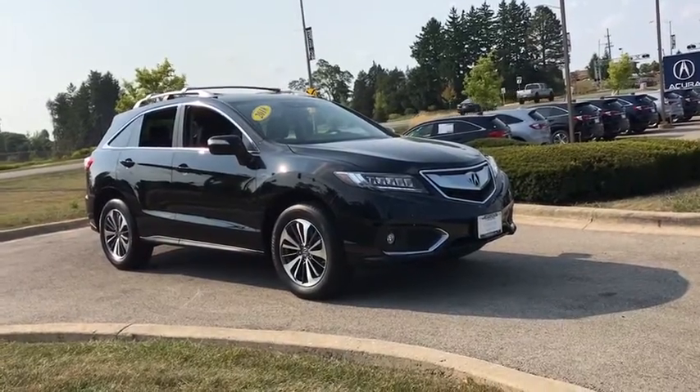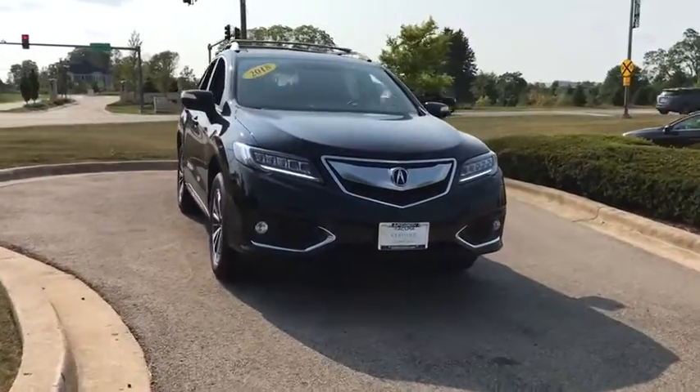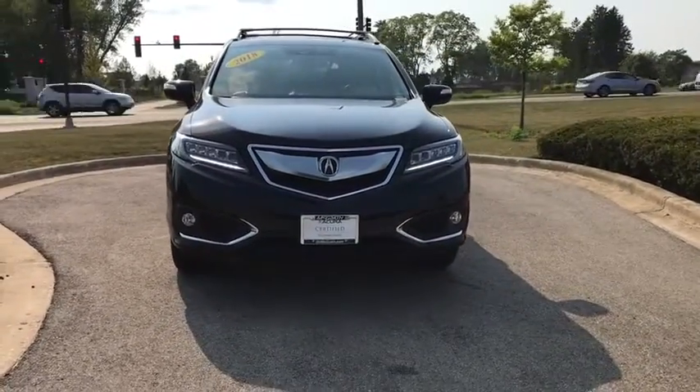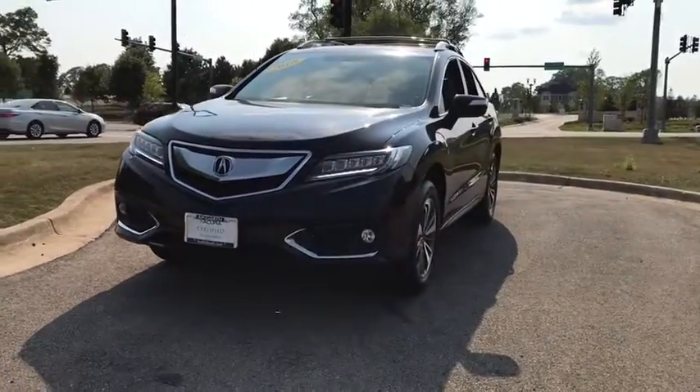You are going to love the 2018 Acura RDX. Viewed as Acura's answer to BMW's sporty X3, the RDX offers a stylish interior, plenty of sport, and a nice amount of utility.